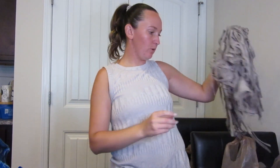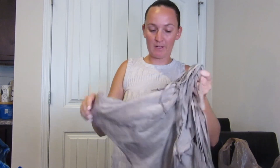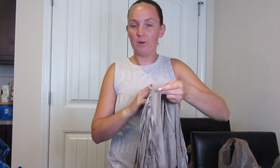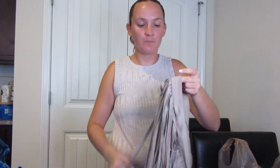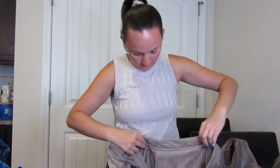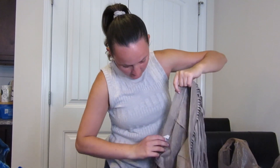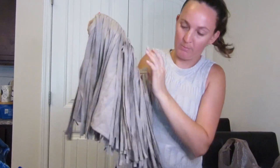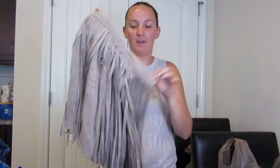So this I actually bought for myself because I have a bachelorette party coming up next month in Nashville, and one of the themes for one of the nights going out is fringe. It's just a cute little BB Dakota skirt — look at all the fun fringe on there. It's like suede fringe. I think this will be perfect for the bachelorette party in Nashville.